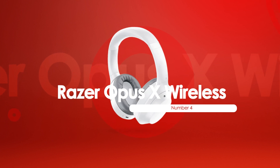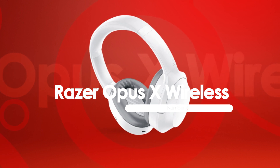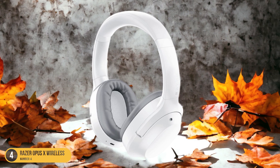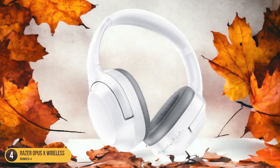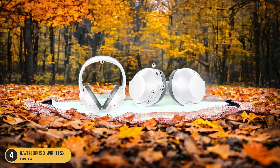At number 4, we have the Razer Opus X Wireless, best for low latency. With its impressive low latency performance, the Razer Opus X Wireless headphones redefine the audio experience for gamers and music enthusiasts alike. Imagine being fully immersed in a gaming session with every sound effect perfectly in sync with your actions, or enjoying your favorite music without any annoying delays. These headphones deliver just that.